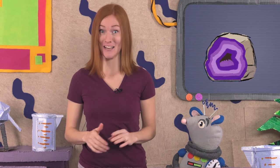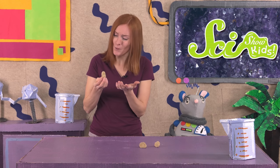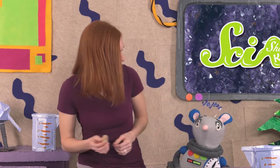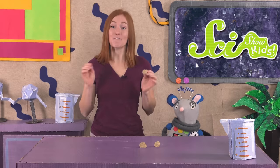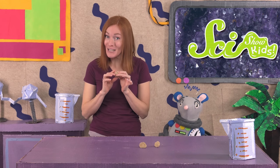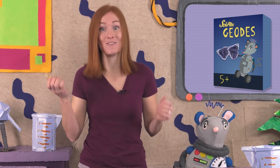So the bigger the crystals inside a geode are, the older the geode is. Our geodes look pretty small, so if there are any crystals inside them, they'll probably be pretty small too. There's only one way to find out — let's break these open! If you want to try this at home, you can collect geodes from certain places where there are lots of them, called geode beds, or you can buy special kits with geodes in them.